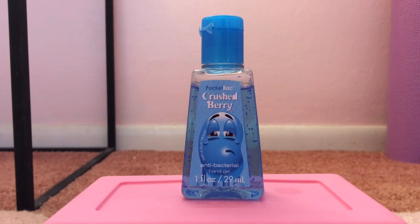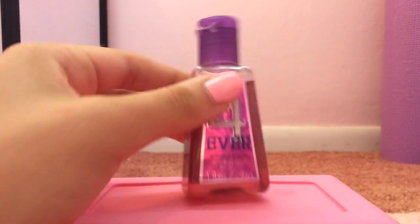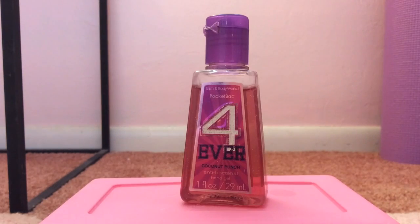My 3rd favorite pocket bac is called Forever in Coconut Punch from 2011. To me, this smells like pure coconut — literally nothing else but coconut milk. I wish they still sold this or something similar to it, because I would honestly pick up like 20 duplicates. It's that amazing. This just smells truly like a coconut, nothing else.